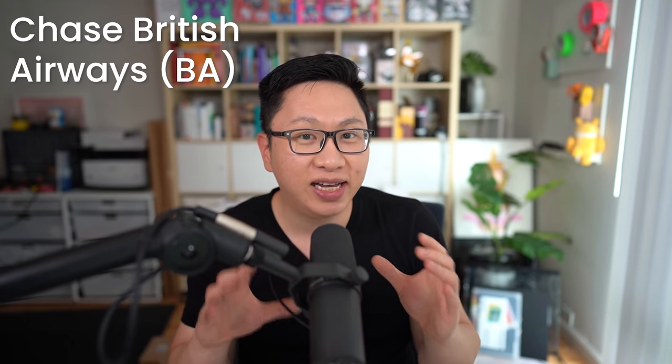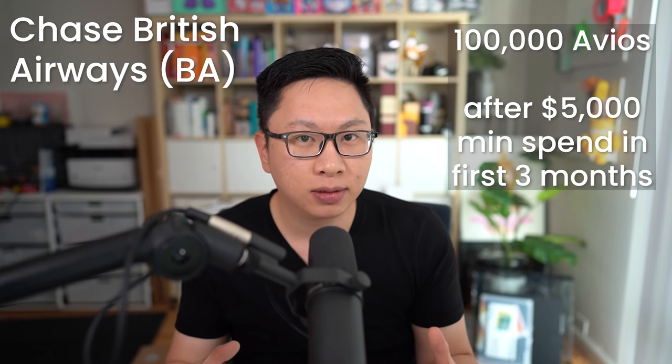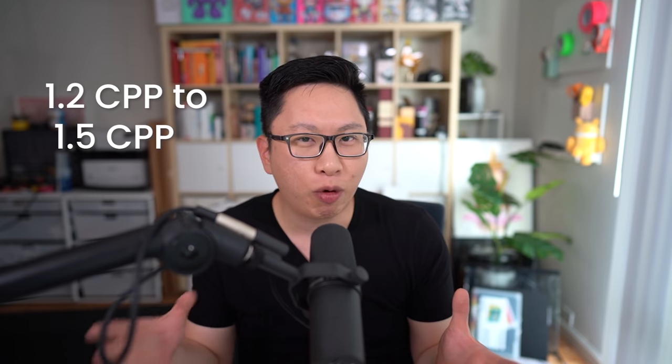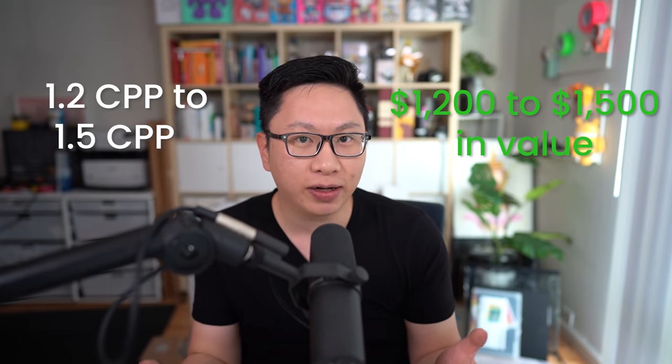Number three is going to be the Chase British Airways card, and this has a 100,000 point intro bonus for $5,000 of minimum spend in the first three months. The 50,000 point offer sounds familiar because we have seen it, but in the past you needed to spend something like $50,000. So right now, $5,000 seems a lot more reasonable. You can generally value these points between 1.2 to 1.5 cents per point, so you're looking at about $1,200 to $1,500 in value. There is a $95 annual fee, and there's not a downgrade path, but for a lot of people this might end up being a keeper card.